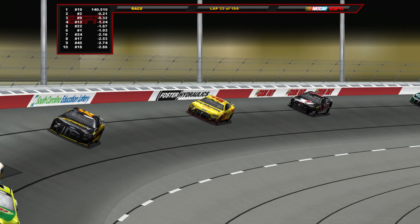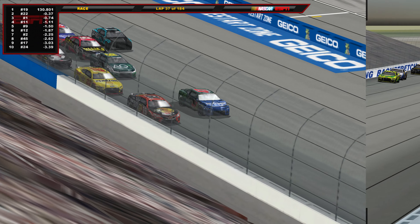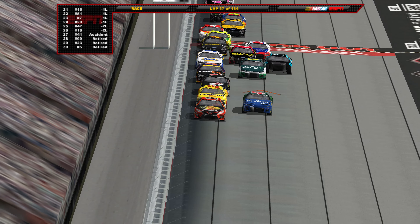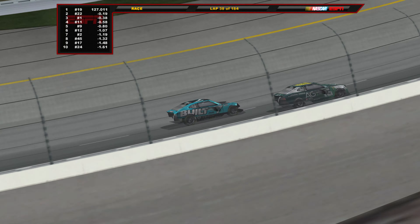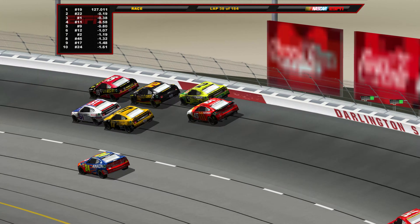Martin Truex Jr. is holding a firm lead over the field. Now we move to the restart on lap 38 with Truex in the lead, Joey Logano in second, Ross Chastain in third, Denny Hamlin in fourth — and already Haley and Ware are crashing, hard on the wall. There goes Justin Haley — we got another big crash.